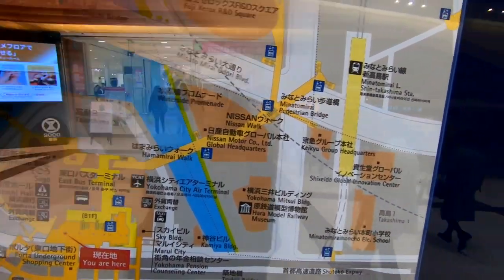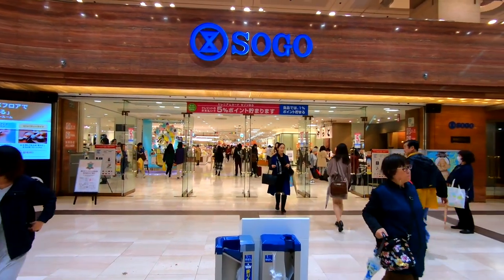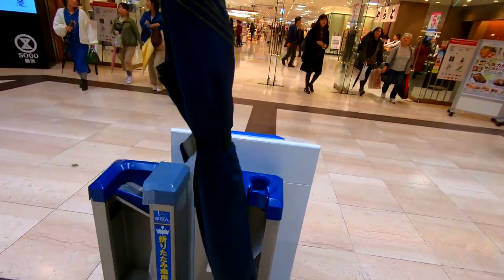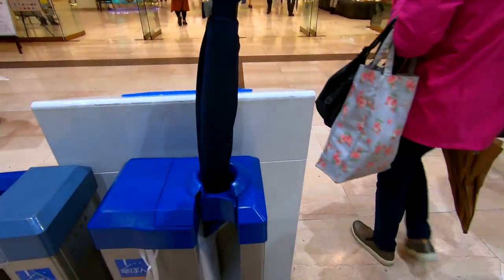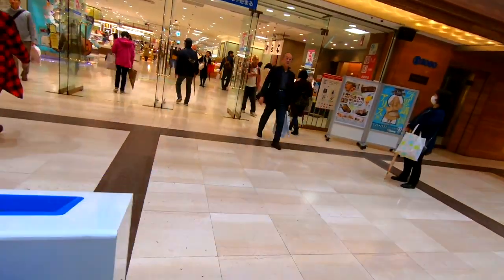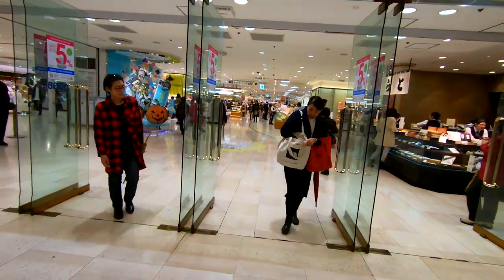One cool thing you'll notice when you come here to Japan is outside some of the buildings and malls they have these things - basically they're for wet umbrellas. If you have a wet umbrella, chuck it in here like so, it slides into a bag, pull the umbrella out and there you go - your wet umbrella is in a bag so you don't drip water on the ground in the mall. Pretty handy!